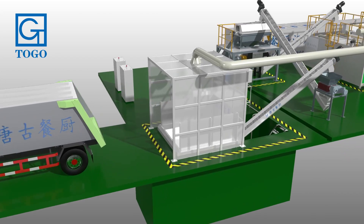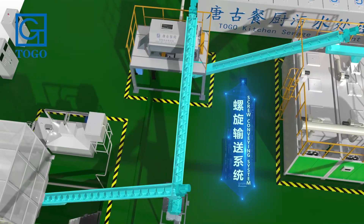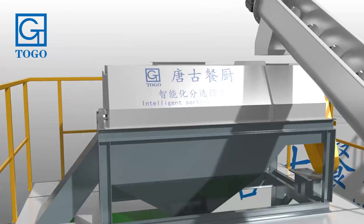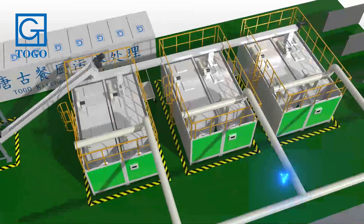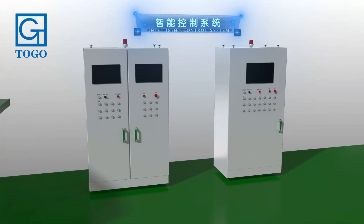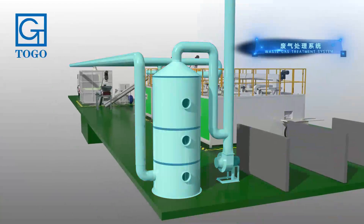The large-scale kitchen waste composting project process includes: unloading, spiral conveyor, crusher, intelligent sorting system, solid-liquid separation, microbial fermentation, intelligent control system, sewage treatment system, and waste gas treatment.